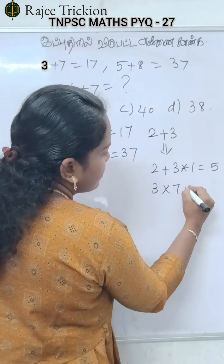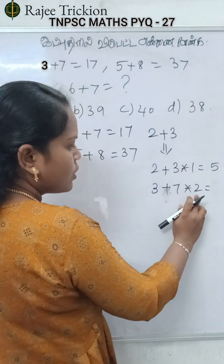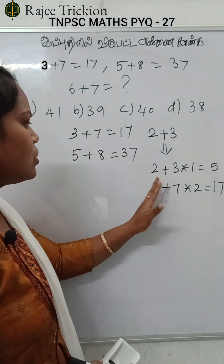3 plus 7 is equal to 2. 7 plus 2 is equal to 14. 14 plus 3 is equal to 17. What are we going to do now? 2 plus 2 is equal to 2.